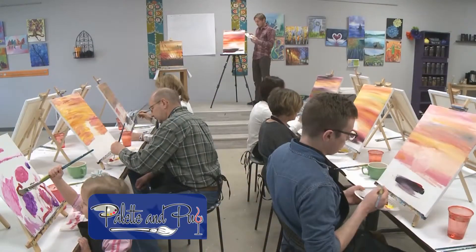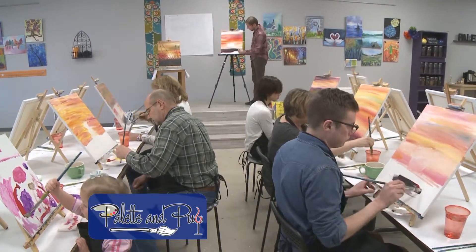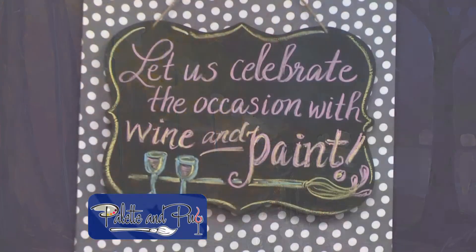Hi everyone, I'm here with Carrie at Palette & Pub. Can you tell me what Palette & Pub is? We are a paint and sip art studio. We have a step-by-step painting process, and in about two hours we have a completed painting.